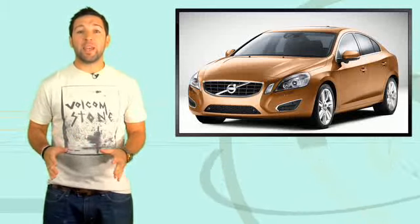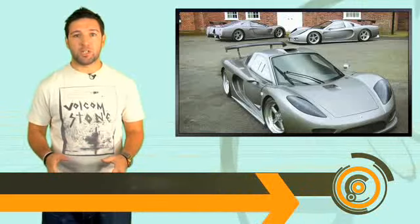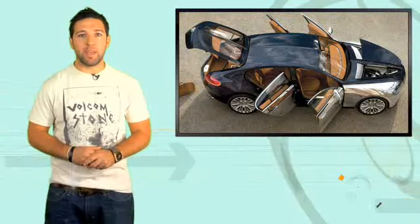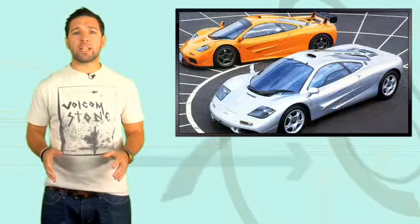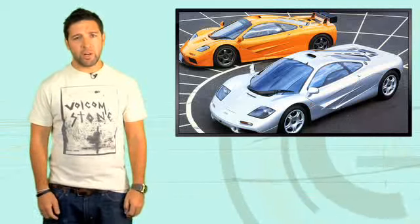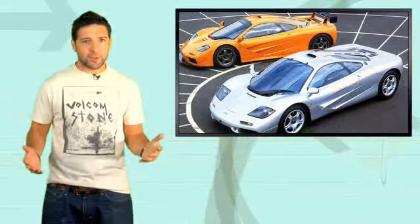Volvo releases the much-anticipated S60. A new supercar manufacturer preps for the fastest production car title. Bugatti takes the lid completely off the new 16C Galibier. And what the hell is the former McLaren F1 designer Gordon Murray doing in that prototype? He's in our internet rumor mill and announcing a new car. Here's a hint: it's electric.